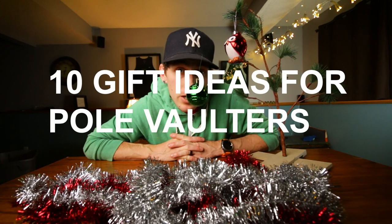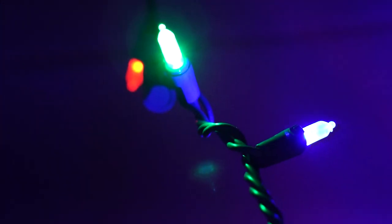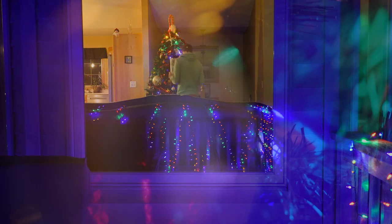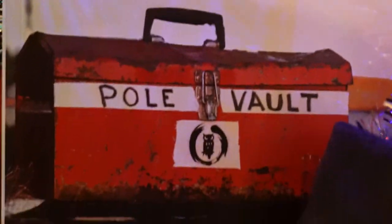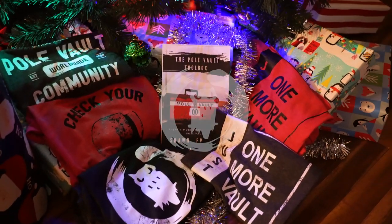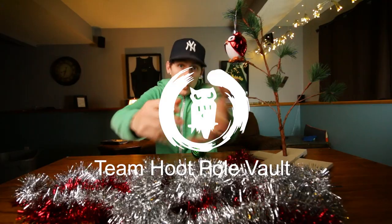If you've read the title, you know that this video is called 10 gift ideas. It's not 10 gift ideas for pole vaulters. Welcome to the pole vault vlog.